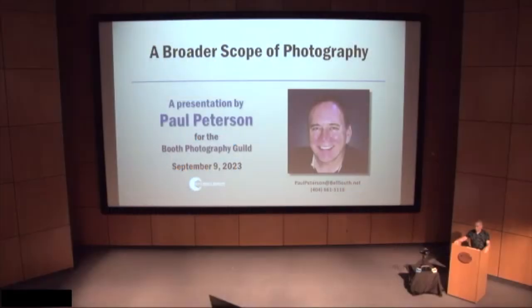I know Paul from the Roswell Photographic Society, and Paul is on the board there, very active. I saw him give a presentation there, so I asked him to do one for us here, and he was good enough to say yes. I think you'll find his work very interesting. He's a good photographer — very different kinds of things he photographs, and he does them well. Paul Peterson, thank you.